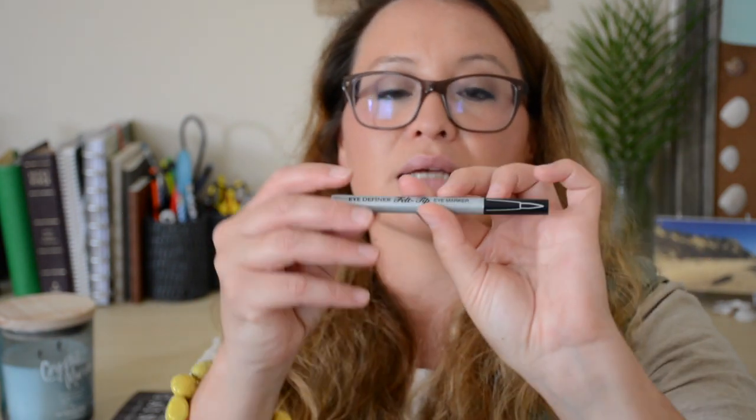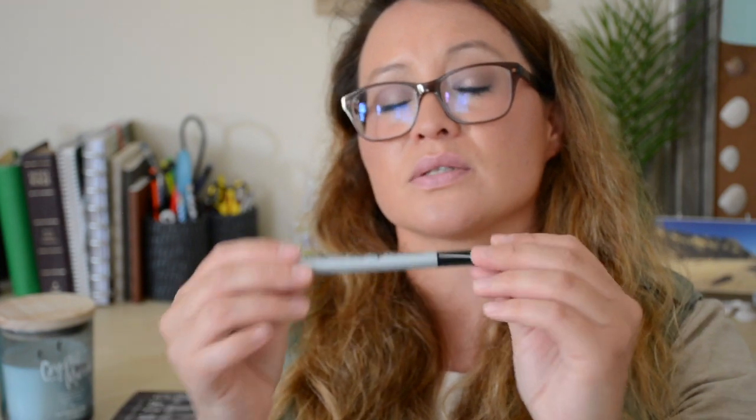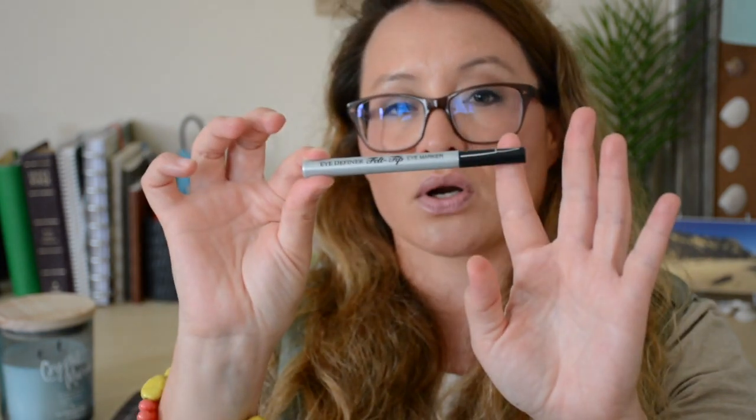The next thing I have is Physician's Formula. I have this Eye Definer Felt Tip Eye Marker in ultra black. It's just really great because it has this very fine tip that I love — it's just easier to work with, especially when I can't see without my glasses. I do wear contacts but I tend to be more of a glasses type of person. So if you're into Physician's Formula, definitely try out their Felt Tip Eye Definer Marker.